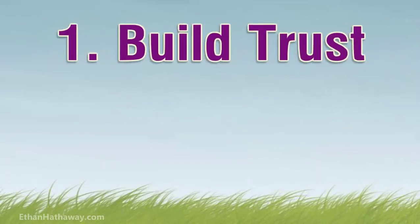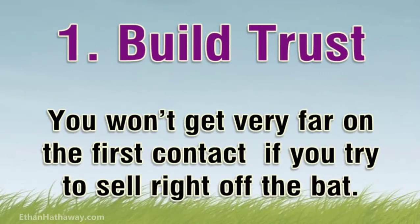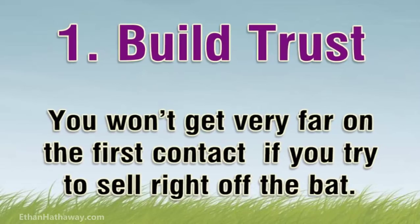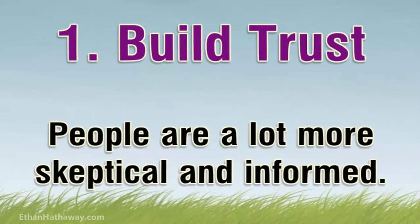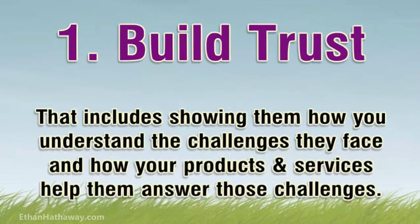Tip 1: Build trust. Selling is like dating — you won't get very far on the first contact if you try to sell right off the bat. People are a lot more skeptical and informed. You need to build up trust between you and your potential clients by showing them how you understand the challenges they face in their business and how your products or services help them answer those challenges.